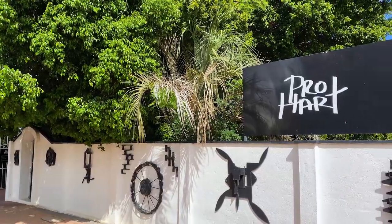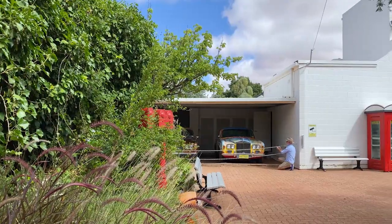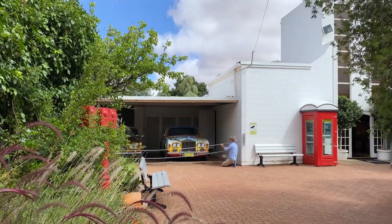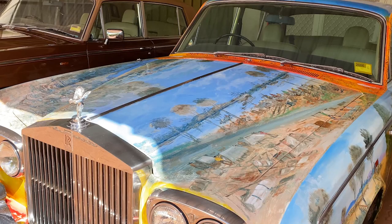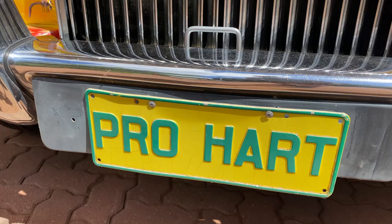One of the biggest surprises of a visit to Broken Hill is the number of art galleries — there are more than 20 to explore around town, including possibly the most famous: the Pro Hart Gallery. Anyone who grew up in the 1980s will remember the Stainmaster commercials with that famous dragonfly. It's on display here at the gallery, along with many of Pro's other amazing works.